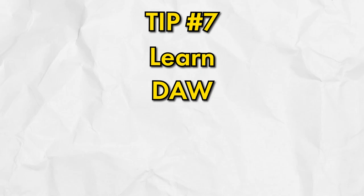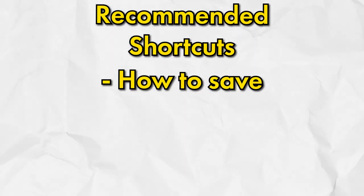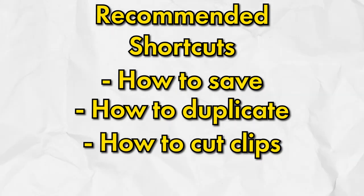Number seven is to learn DAW shortcuts. This is something I wish I had focused on right out of the gate because it has 10X to 20X my workflow, allowing me to work way faster and ultimately finish more songs. Some shortcuts I'd recommend knowing no matter what DAW you're in are how to save, how to duplicate, how to cut clips, and how to automate.